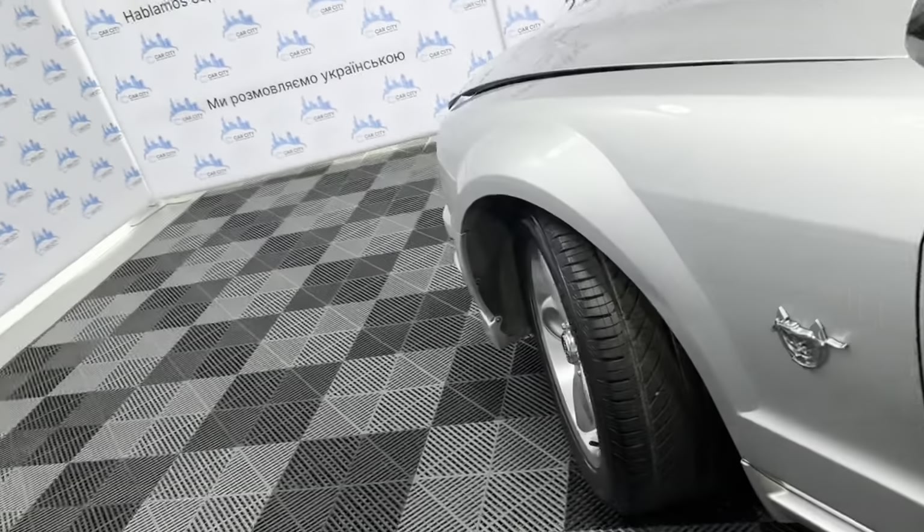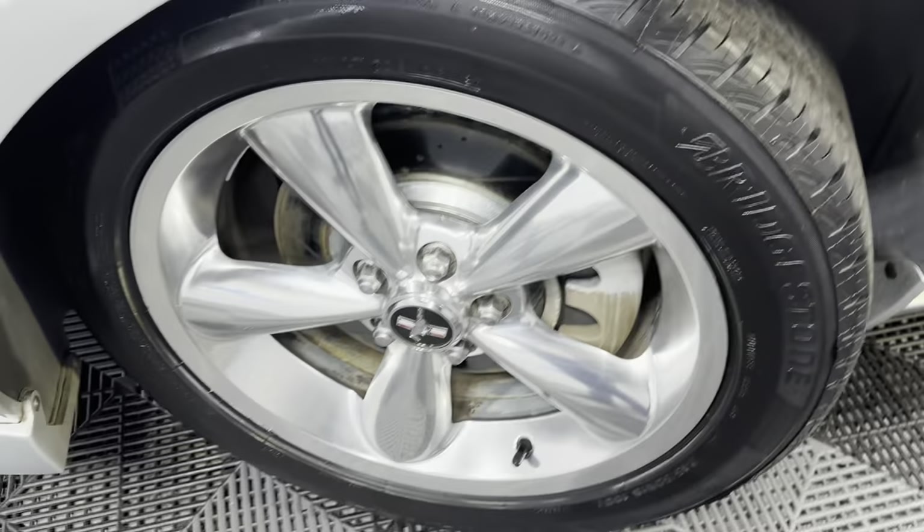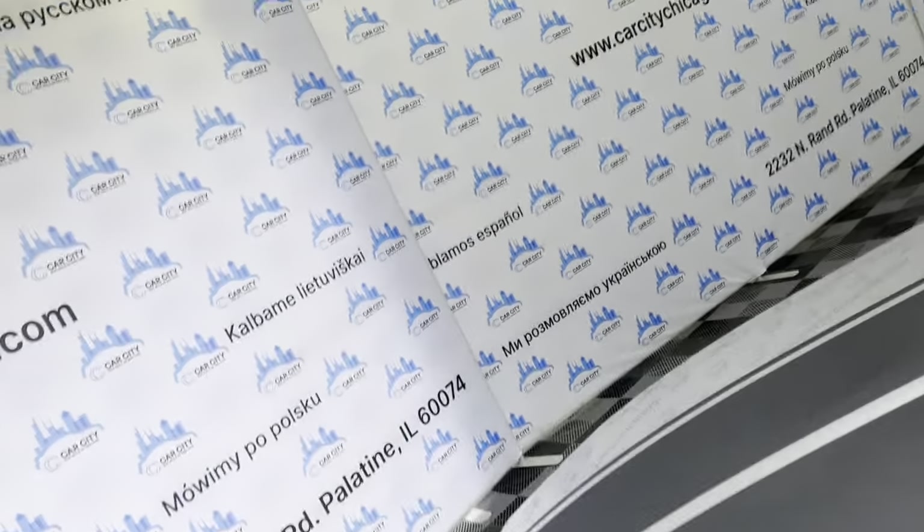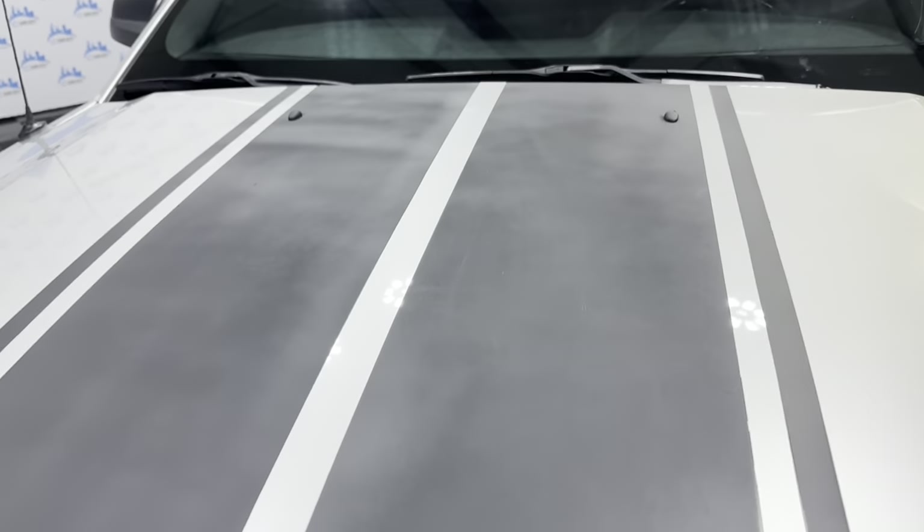Let's go ahead and check it under the hood. Beautiful alloy wheels — very nice Bridgestone tires in great shape as well.